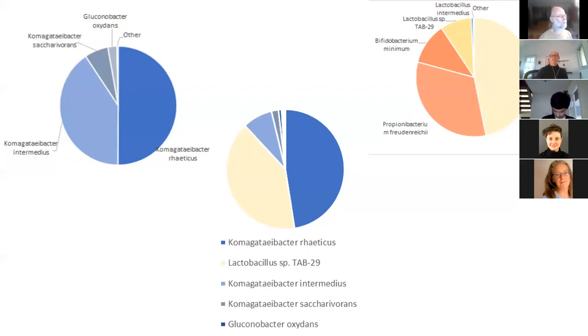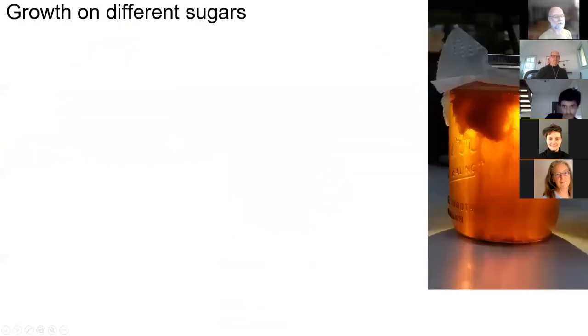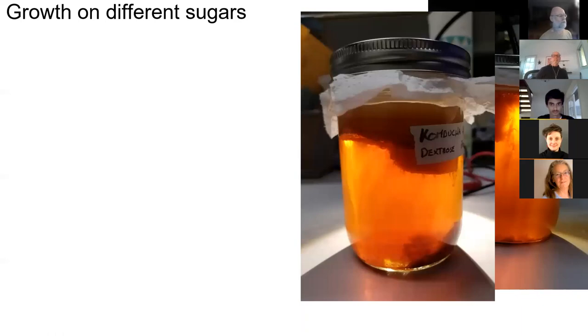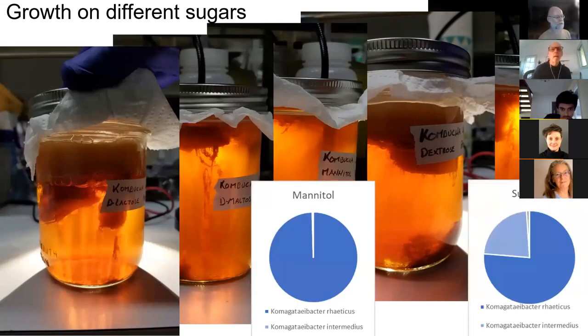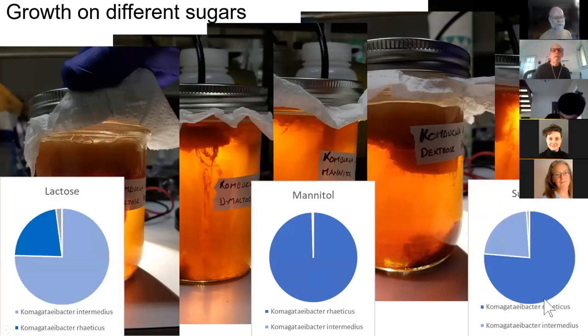Another experiment was growing kombucha on different sugars. Normally kombucha is made with table sugar — sucrose — but we grew the same culture on sucrose, dextrose (glucose), mannitol, maltose, and lactose, then looked at the bacterial composition. There are two dominant Komagataeibacter species in the sucrose culture; in mannitol one completely dominates, while in lactose the other one dominates. We've done a couple of experiments along those lines figuring out how different growth conditions affect the culture.